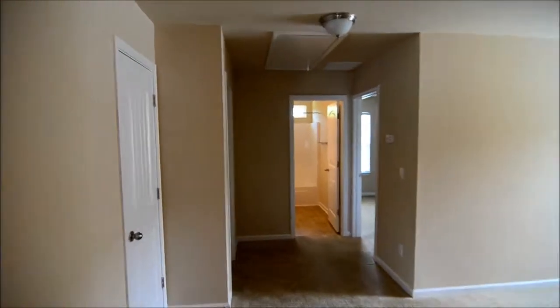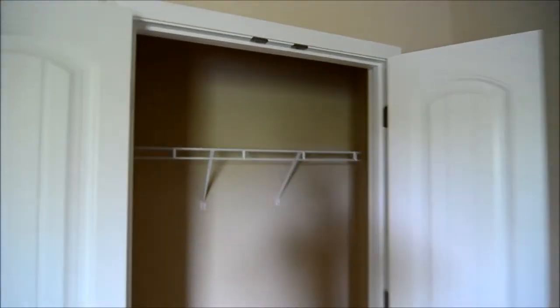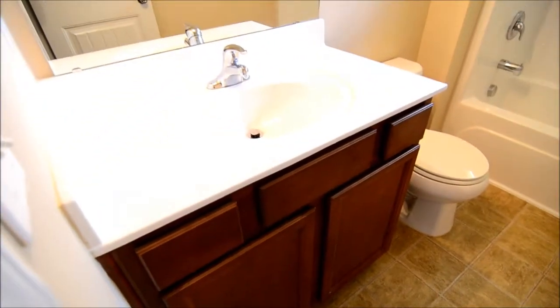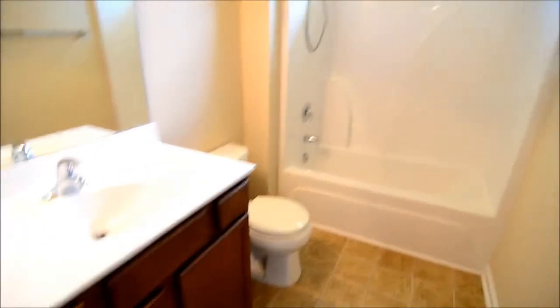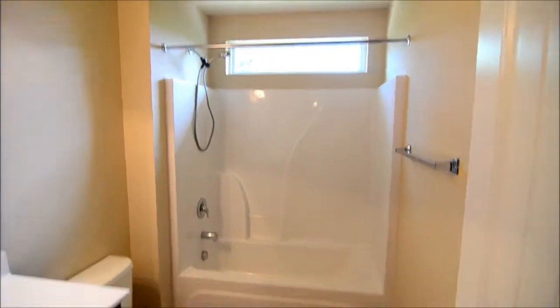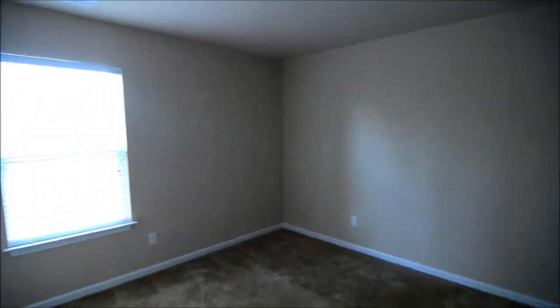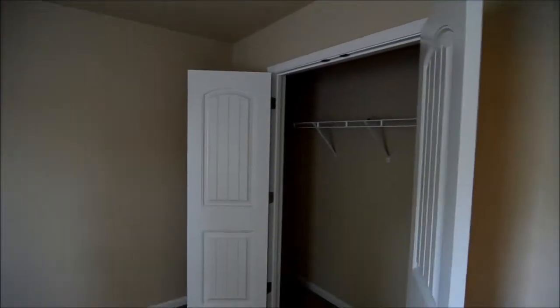Now let's take a look at the last two bedrooms and the bath that they share. This is a pretty good-sized bedroom with a closet. Between the two bedrooms there's the second full bath with a single vanity and a shower and tub combo. There's also a nice window above the tub letting in some natural light. And here's our last bedroom and its closet.